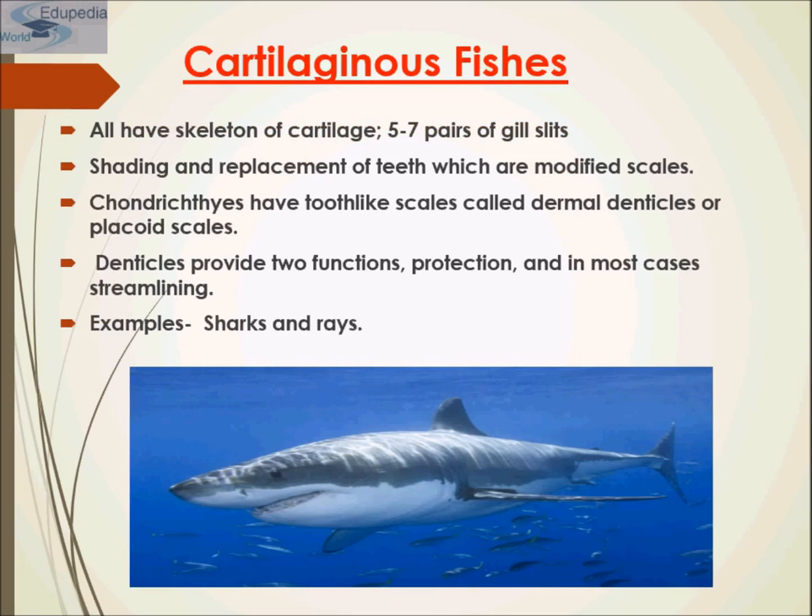The clade of cartilaginous fishes consists of sharks, rays, and skates, together with sawfishes and a few species called chimeras or ghost sharks. These cartilaginous fishes are jawed fishes that possess paired fins and a skeleton made of cartilage. This clade arose approximately 370 million years ago in the early to middle Devonian period. They have five to seven pairs of gill slits and continuous shedding and replacement of teeth, which are modified scales.